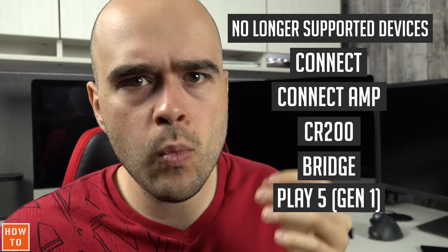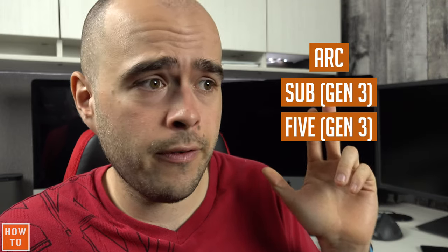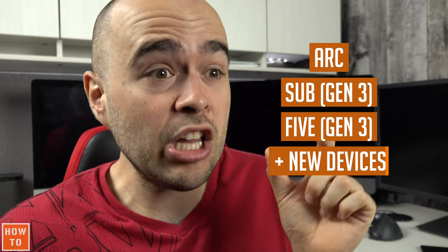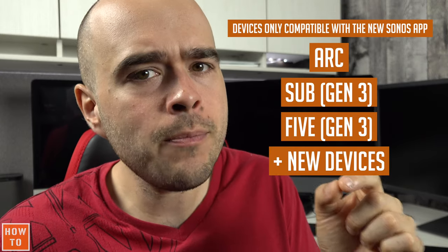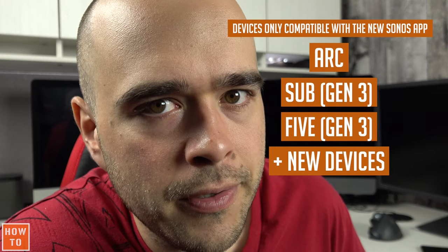However, if you want to buy a Sonos device from the latest generation — meaning any product launched from June 2020 or later, such as the Sonos Arc, the Sonos Sub third generation, or the Sonos 5 third generation — those new devices will only be compatible with the new Sonos application. This latest Sonos update forces some customers to get rid of their old devices if they want to get new ones.